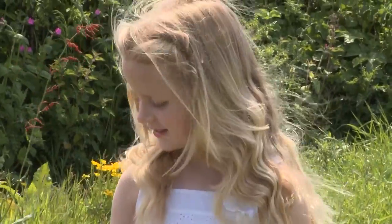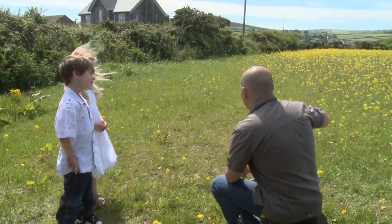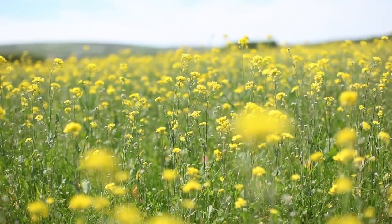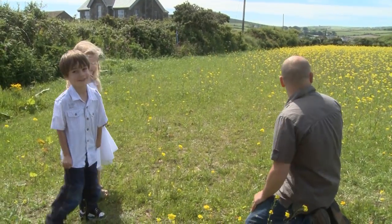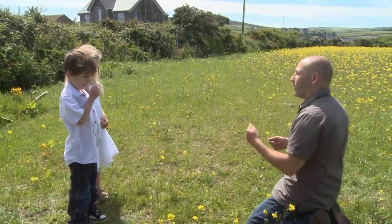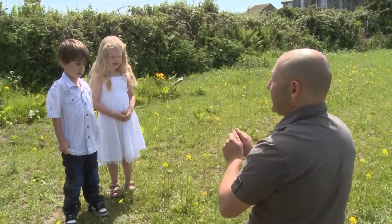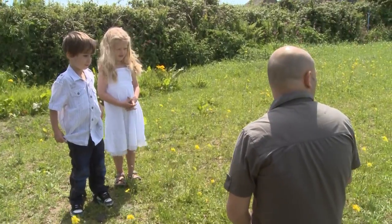Okay guys, you see this field with all these lovely yellow flowers? What we're going to do is get a photo of you two playing in the flowers. The flowers are about this high and you're a bit tall, so we're going to get you to kneel down on the ground next to each other, talking to each other. Then I want Joseph to give some flowers to Rivka, and you two can hold the flowers together, looking at each other smiling — a little romantic kids shot.